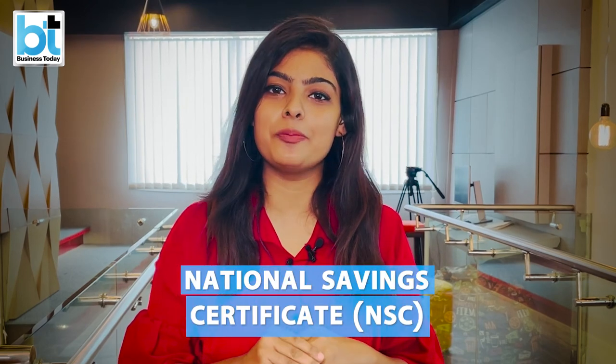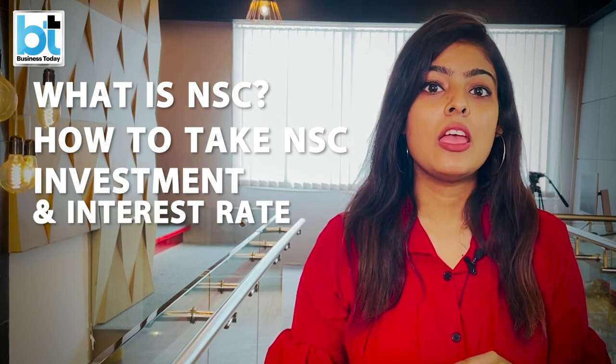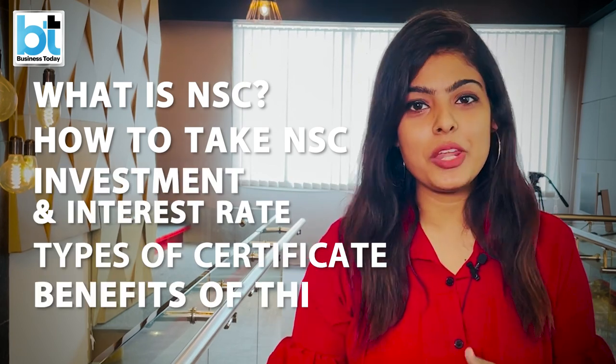So hello, welcome to Business Today. I am Sakshi and today I'll tell you about the National Savings Certificate Scheme, that is NSC. In this video, we'll talk about what is NSC, how to take NSC, investment and interest rate, types of certificates, and benefits of the scheme.